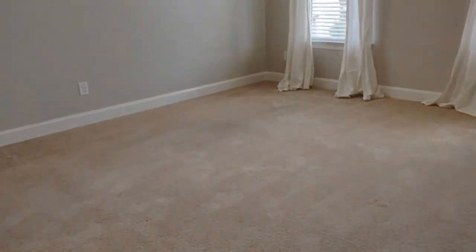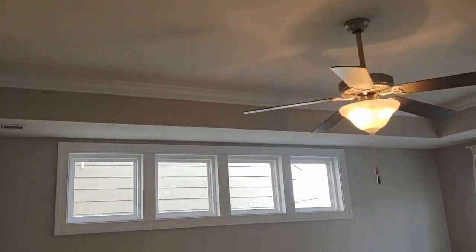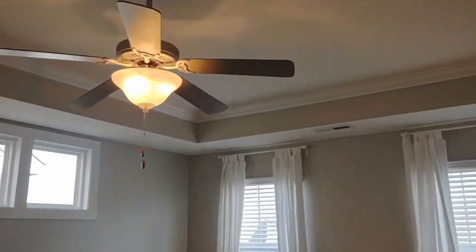The master bedroom in this home is complete with tray ceilings, ceiling fan, mini windows for natural light, and connects to the master bath.